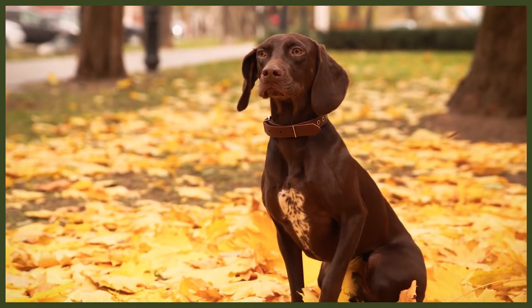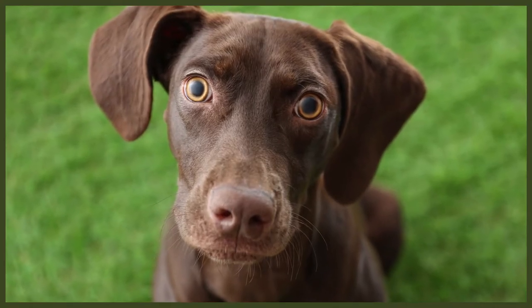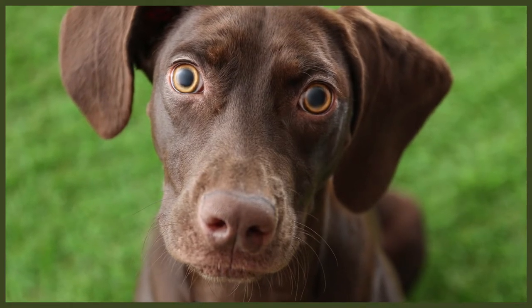It could be argued that the GSP is best suited to a working lifestyle or a hunting family, but this isn't a necessity should you provide the correct stimulation. They are highly intelligent and so need to be consistently trained with stimulating activities. A firm hand is best when training this breed. They have been known to ignore commands should they feel their attention is best spent elsewhere — for example, you may struggle to recall a pointer if they've already caught the scent of a rabbit. They need structure in their life; all in all, they are loyal to their owners and love to work. Keeping them occupied with fun, stimulating training is what will give them a high quality of life.